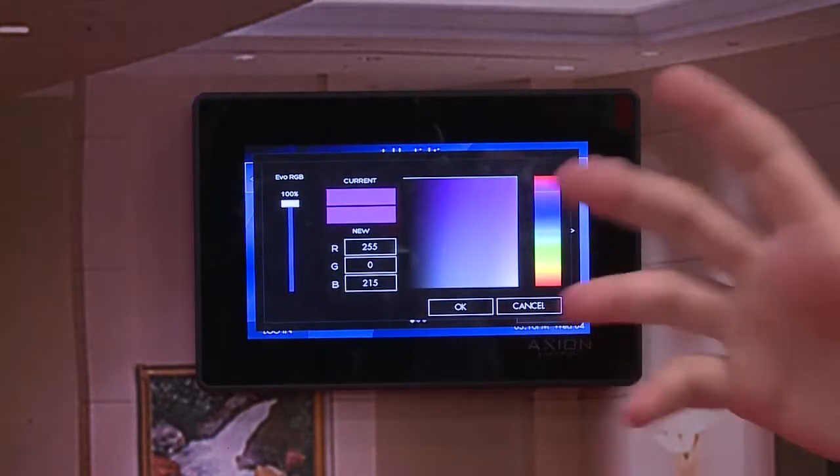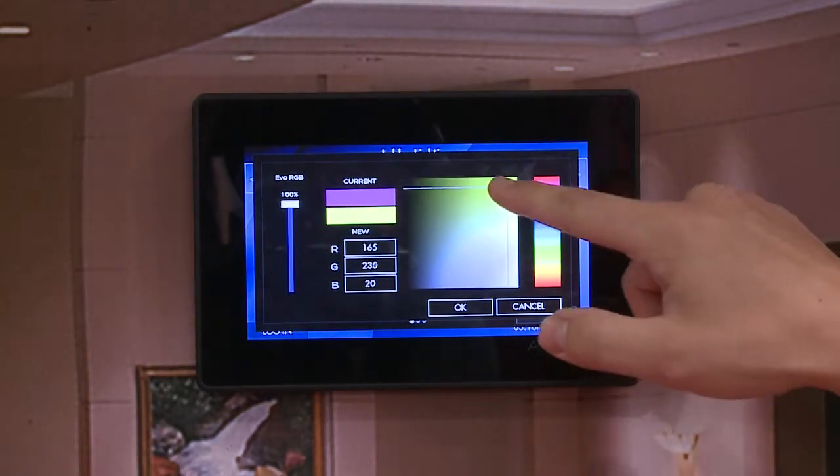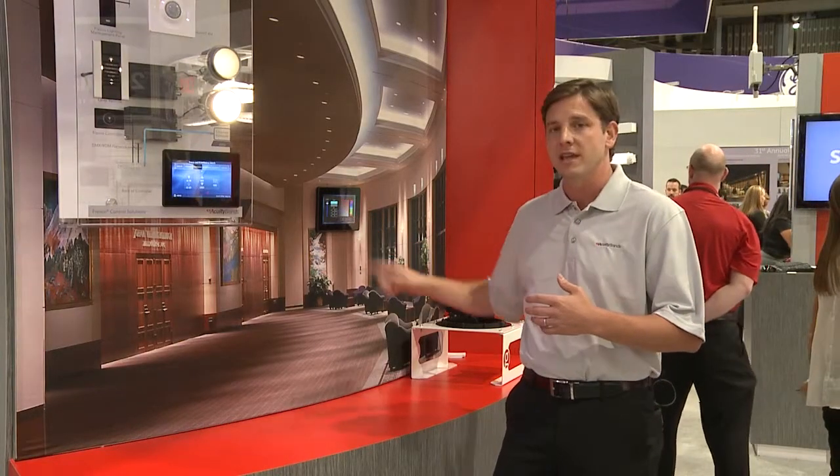And with Fresco, it's easy to go in at any point to pick that source and use our intuitive color palette to pick a color and change the impact of that space really, really easily.